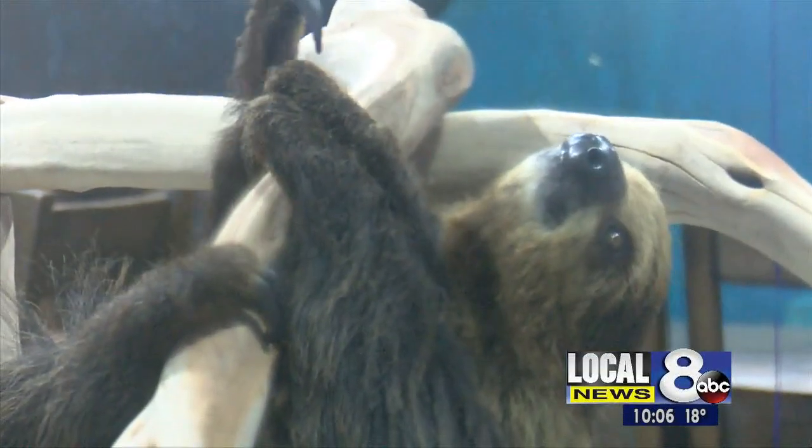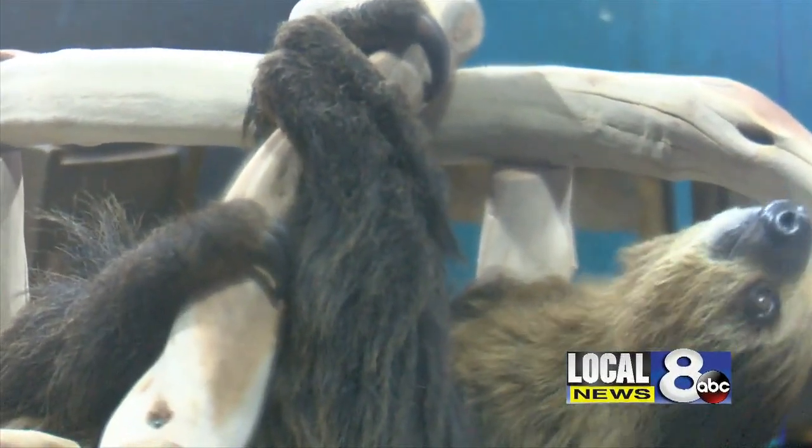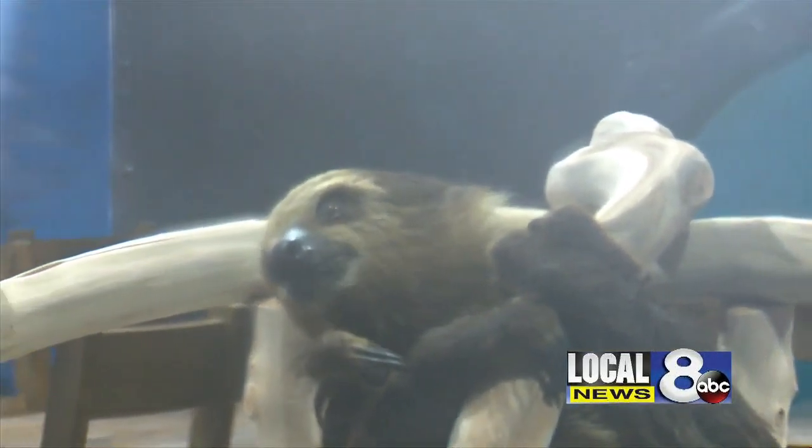The East Idaho Aquarium says she is the only sloth to make a home in the eastern Idaho area. Wookiee — she's a Linnaeus two-toed sloth. In the wild, they come from Costa Rica, places that are really hot and humid. But Wookiee, our personal sloth, she came from South Carolina — she came from a zoo there. And now she's ours. We're taking care of her.